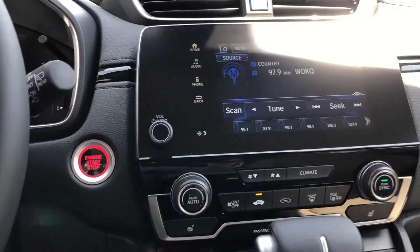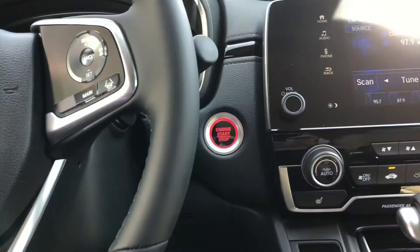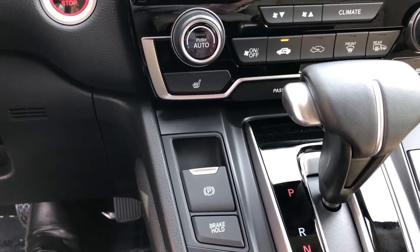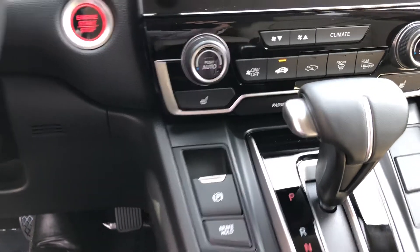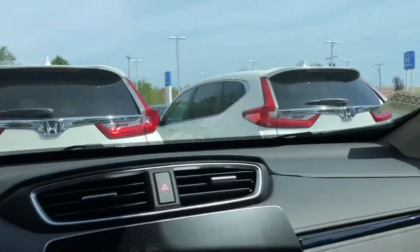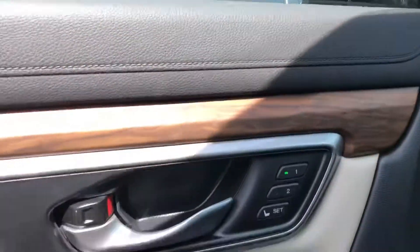You have a remote start built into the key fob, push start, electric parking brake, and electric brake hold — so if you want to take your foot off the brake, you can definitely do so using electric brake hold. Automatic dimming rear view mirror, garage presets, and one-touch power sunroof.